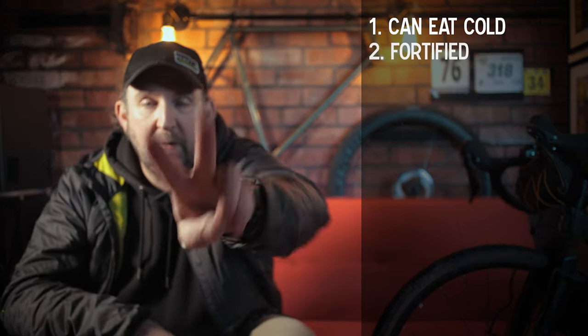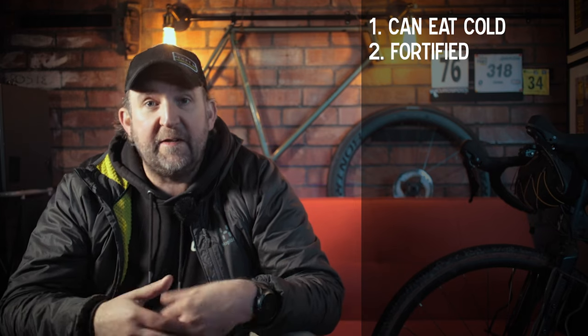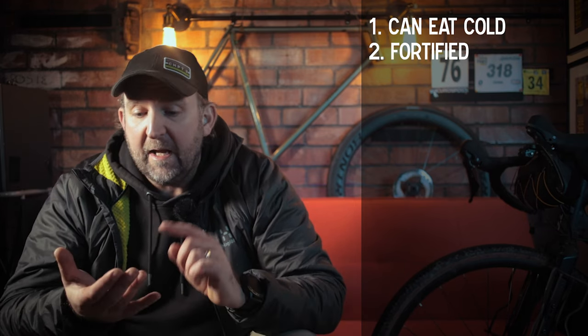Pro number one: these are pre-cooked, meaning you can eat them cold. In a worst-case scenario — your jet boil has run out of gas, your Trangia is out of fuel, you've been riding all day and you're exhausted — you can rip open the top, get your spoon in, and fuel yourself up. Pro number two: soldiers are really active people, so these have been scientifically fortified with vitamins and minerals to help recovery — including things like turmeric, a well-known anti-inflammatory.